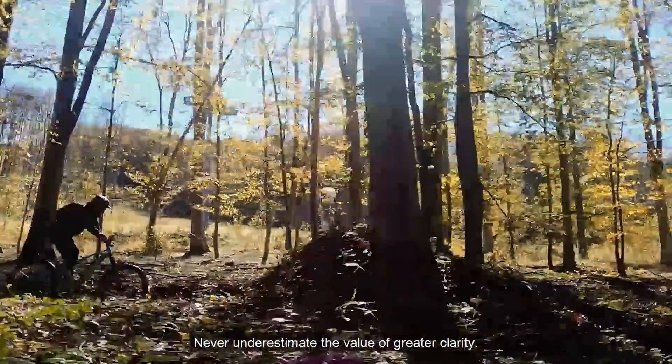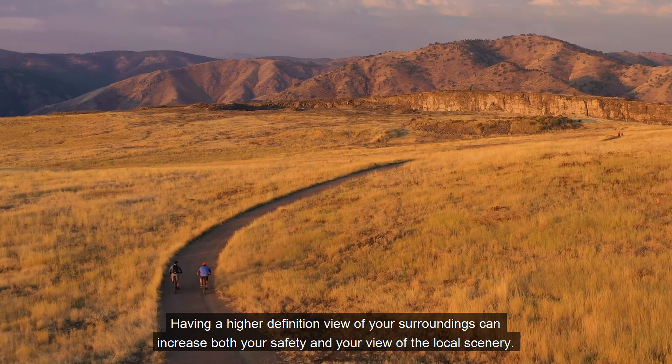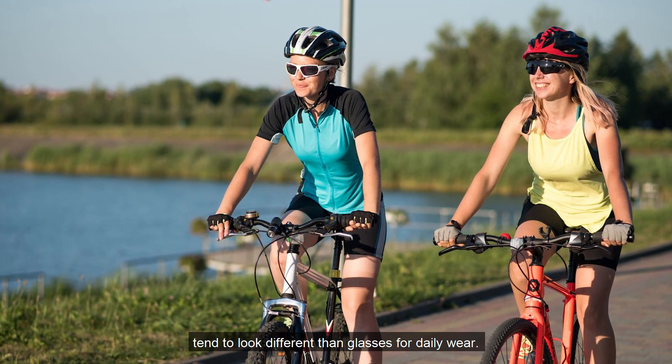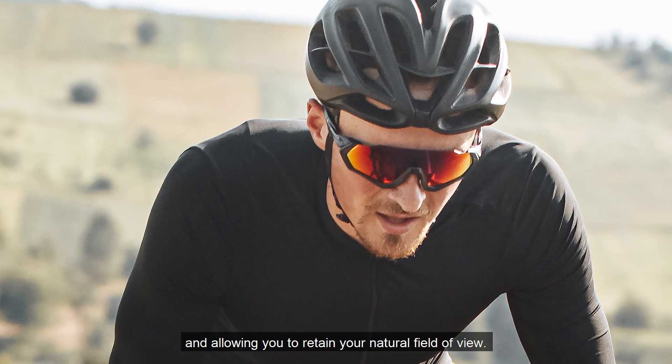Never underestimate the value of greater clarity. Having a higher definition view of your surroundings can increase both your safety and your view of the local scenery. There's a reason cycling glasses tend to look different than glasses for daily wear — cycling glasses wrap around the face, improving your wind profile and allowing you to retain your natural field of view.